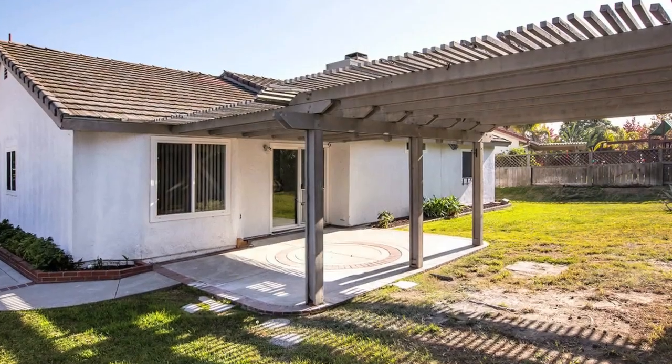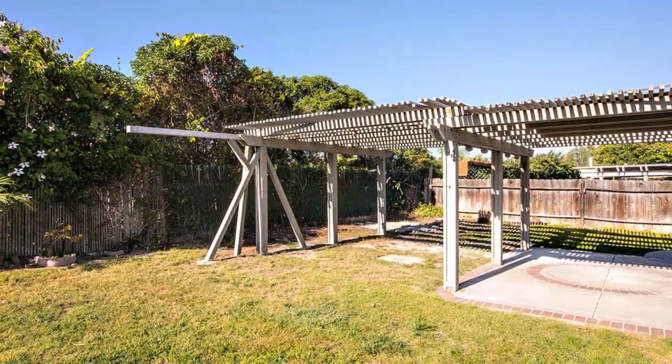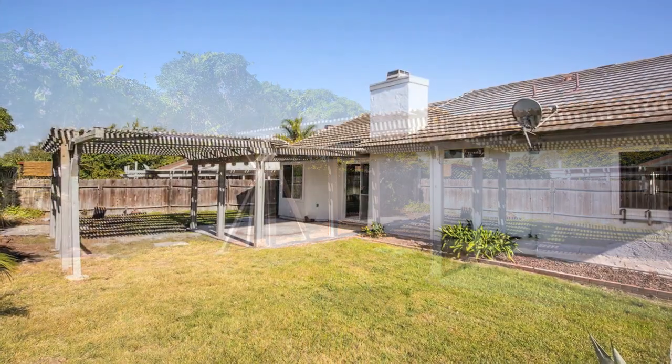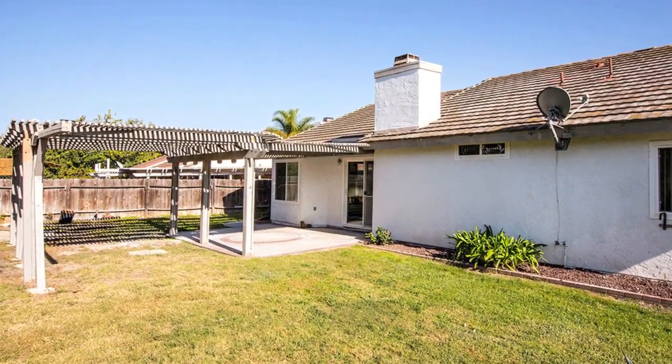The home features four bedrooms and two full bathrooms, just under 1,500 square feet, and it's got a nice sized lot at over 7,000 square feet with a large, spacious, fully fenced backyard.